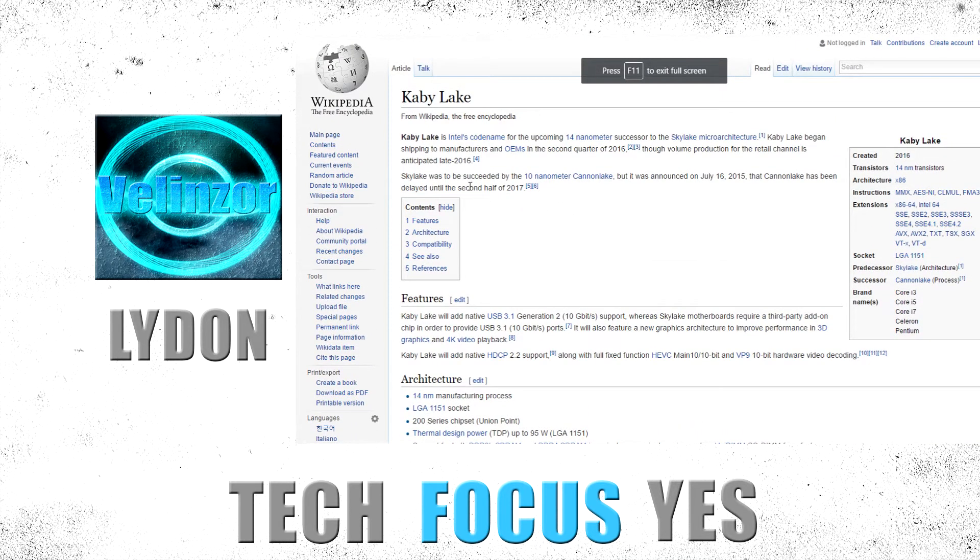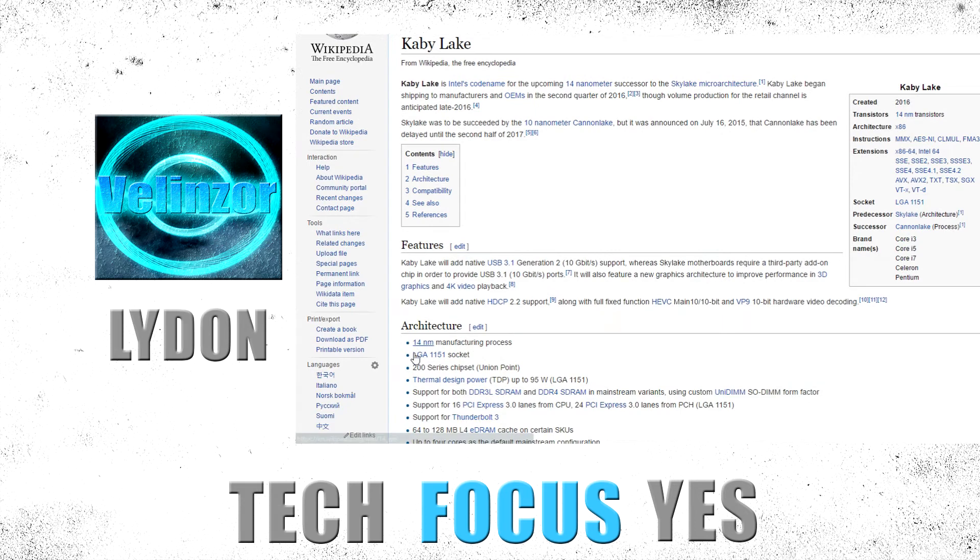Looking at the architecture details on Wikipedia: it's going to be sitting on 14nm, like I've already covered, on LGA 1151 socket, 200 series chipset, and a thermal design power of 95 watts.